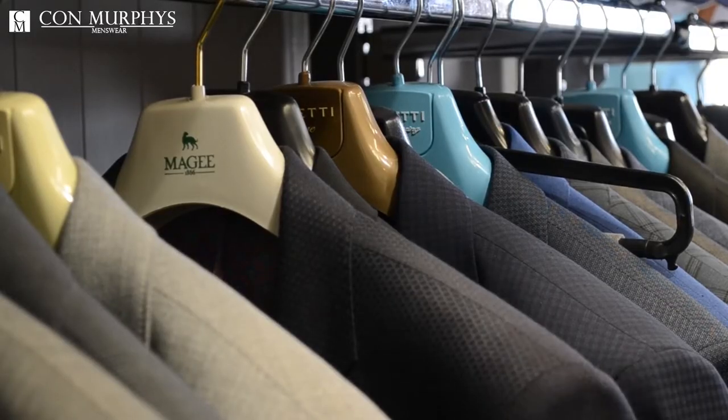What you see on our website is just an example. There are three different ways you can get a suit. You can get a suit made to measure, which is the best way, because you can get whatever pattern you want and you can get the perfect fitting.